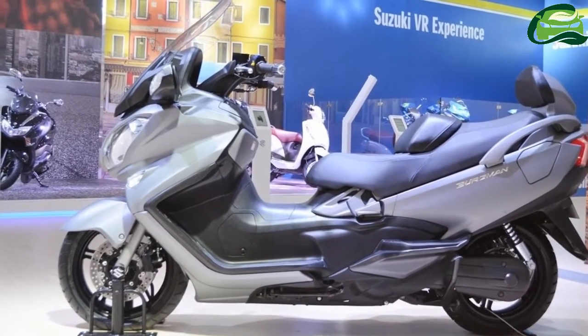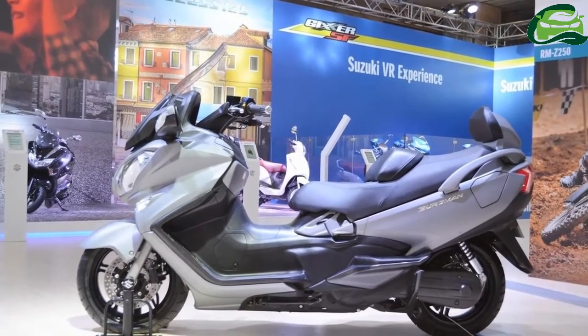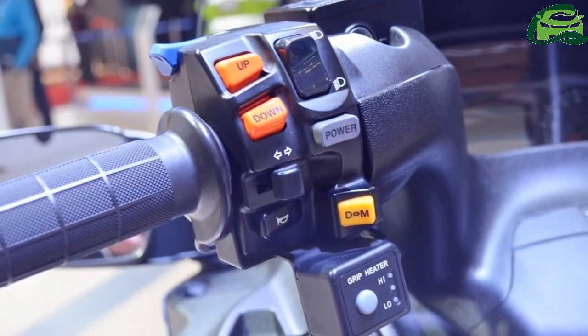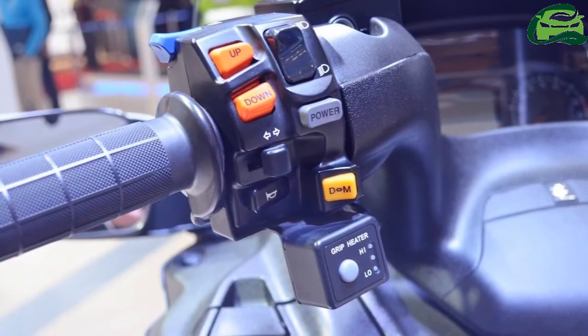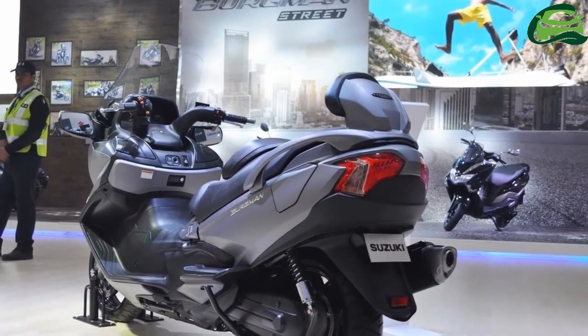At the heart, the Suzuki Bergman 650 employs a 638cc twin-cylinder engine with liquid cooling and fuel injection. It generates 55 PS at 7,000 rpm and 62 Nm of torque at 5,000 rpm. The power plant pairs with a Suzuki electronically controlled CVT.